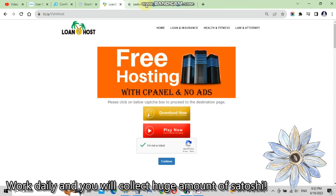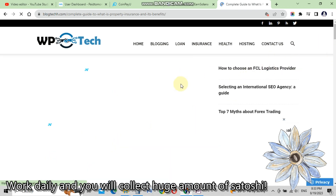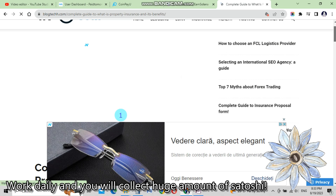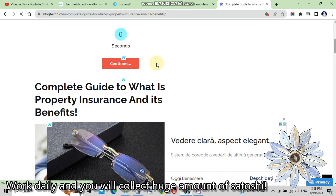We still have some ads — click continue. Now they redirect us to another short link. This type of ad you see is called a short link. We have a second timer here; we wait until it goes to zero seconds and then click continue.